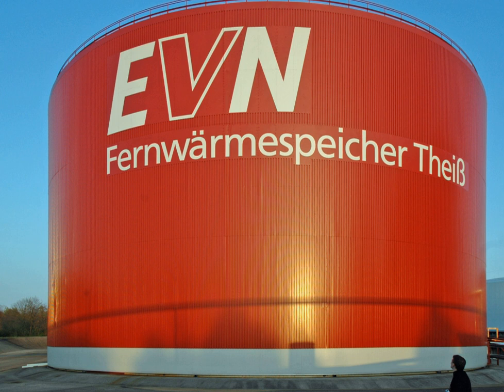Thermal energy storage is achieved with widely differing technologies. Depending on the specific technology, it allows excess thermal energy to be stored in used hours, days, or months later, at scales ranging from individual process, building, multi-user building, district, town, or region.